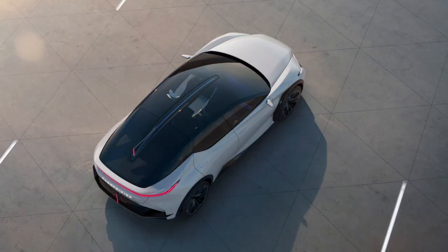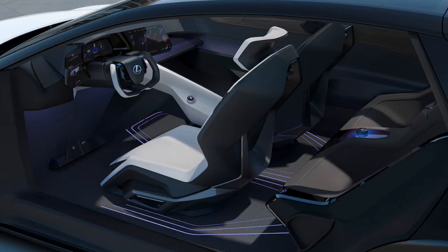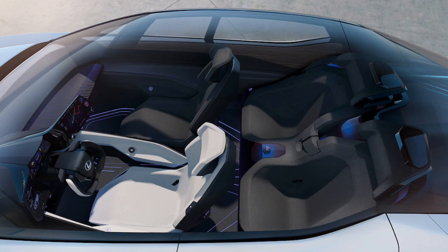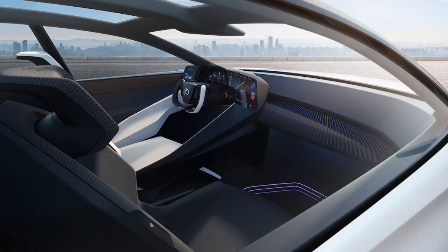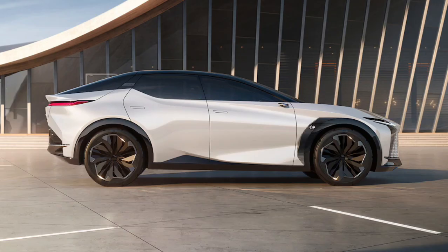Lexus says we can expect to see this design language and powertrain in production models by 2025. Given that Toyota is launching the BZ4X next year and has said it will add 15 electric vehicles by 2025, we hope to see at least one electric model from Lexus before then.